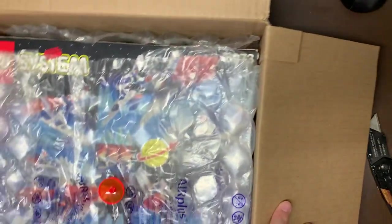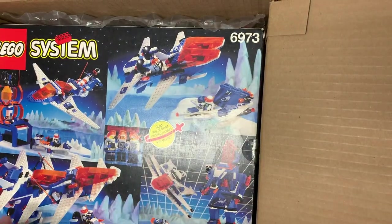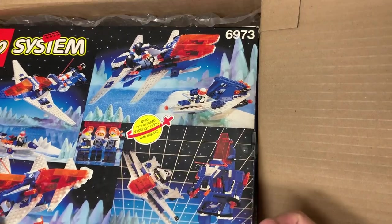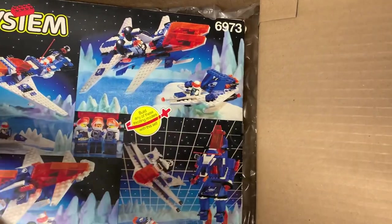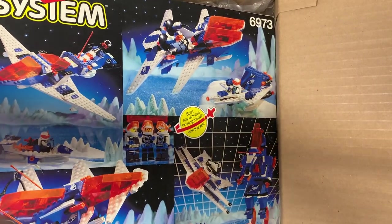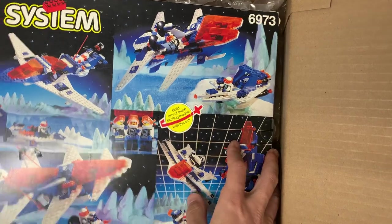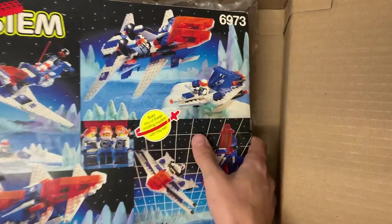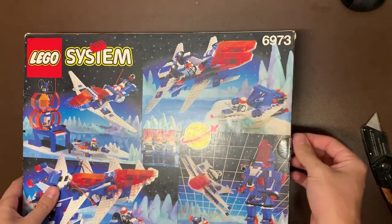It's going to be a nice short video. Mikey found this later on, so he threw it in — so that's not a good sign. As you can see, this is the 6973 Deep Freeze Defender. If you guys have followed my channel at all, you know that this is my favorite set of all time because it's the thing that I wanted most in the world when I was a kid. Obviously, there were castle sets I wanted too, but this one always was on the top of the list.